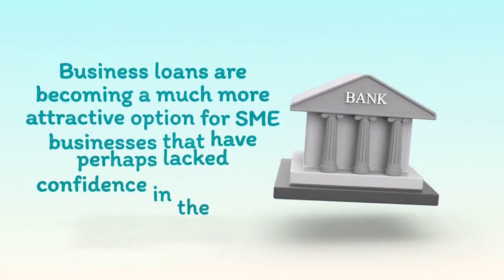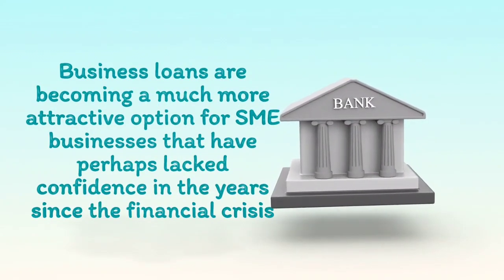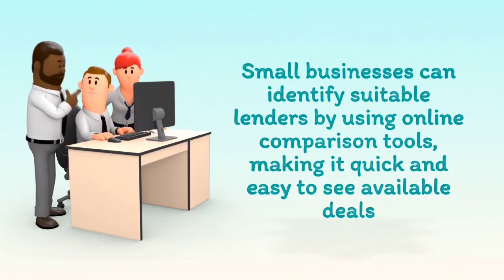Business loans are becoming a much more attractive option for SME businesses that have perhaps lacked confidence in the years since the financial crisis. Small businesses can identify suitable lenders by using online comparison tools, making it quick and easy to see available deals.